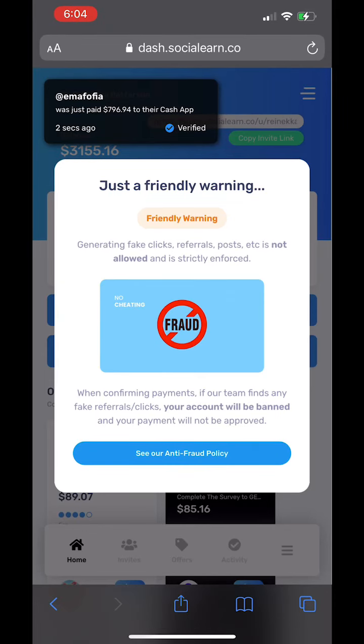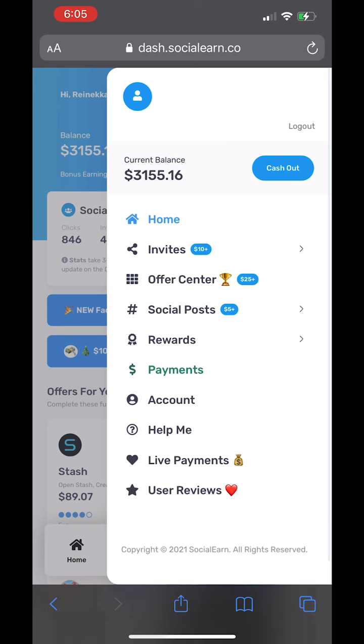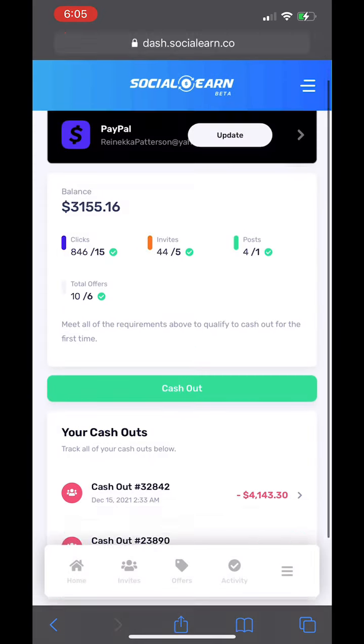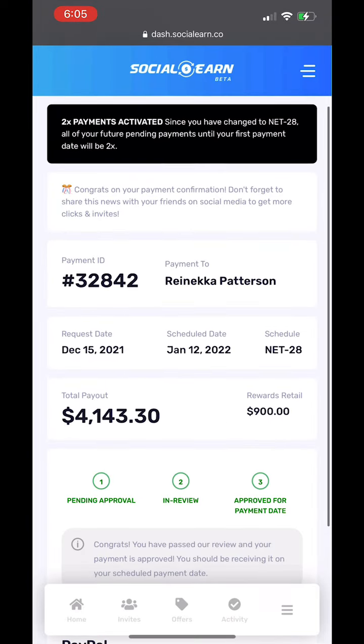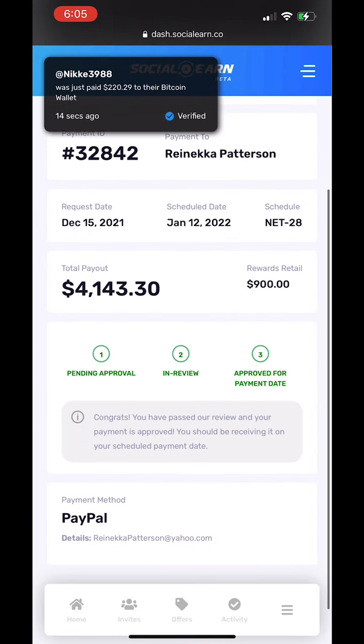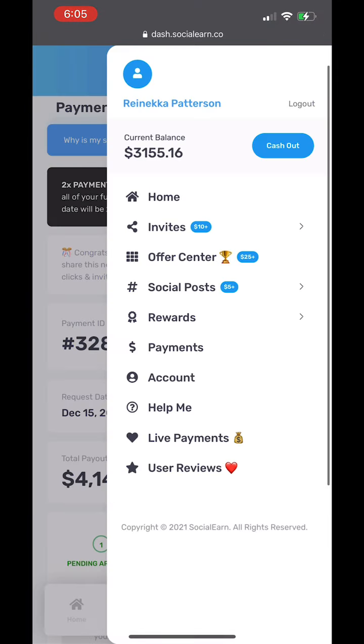All right y'all, so I'm back with another video and this is me again. I'm about to show you guys the cash out process because my second payment was approved for deposit. It was pending in review and it got approved. So it says congrats, you passed our review and your payment's been approved. My scheduled date is January the 12th.